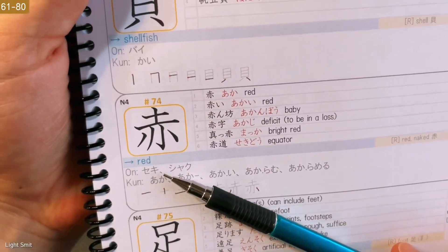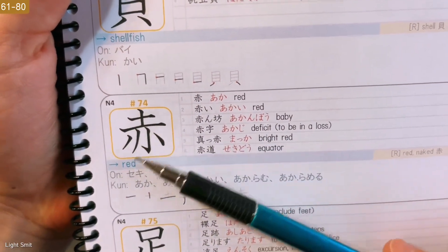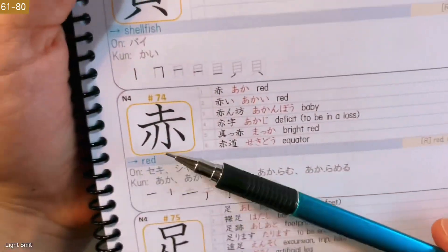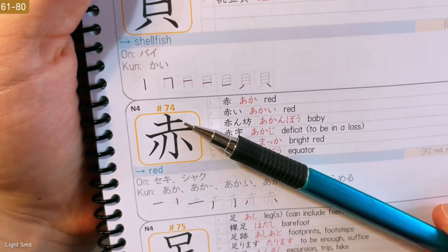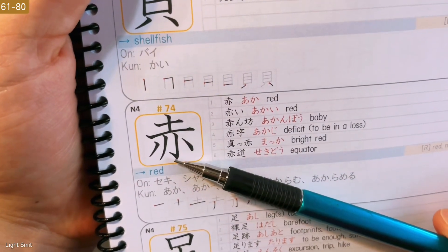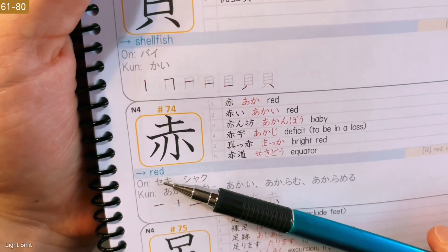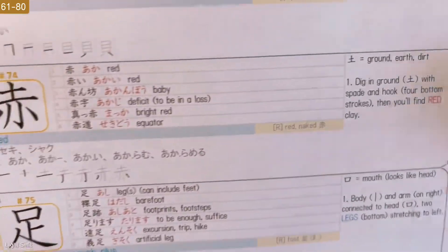Next is Red. At the top we have ground, earth, dirt — we've covered this before. At the bottom, this is new. In the mnemonic section we say this is dig in ground. You dig in the ground with a spade — spade over here — and the hook for bottom strokes. Then you'll find red clay. Easy.